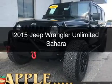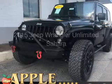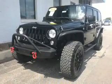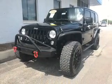This is a used 2015 Jeep Wrangler Unlimited. It's powered by 4-wheel drive, a 3.6-liter, 6-cylinder engine.